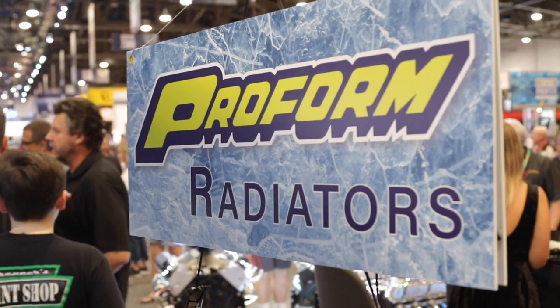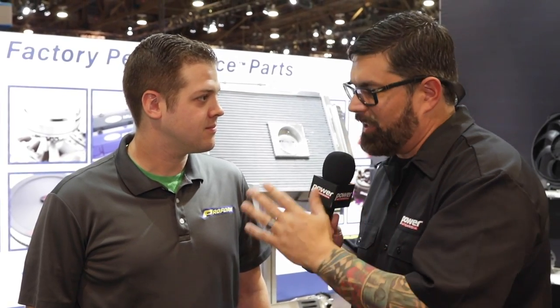Hey everybody, I'm your man Dennis Pitsenberger here. SEMA 2018, inside the Pro Foam Parts booth with my man Ryan Salata. You know what, Ryan, I have your products inside my motor, outside my motors, and moving water in and out of my motor. I love them — it's high quality stuff. So what's going on in the Pro Foam booth here at SEMA 2018?